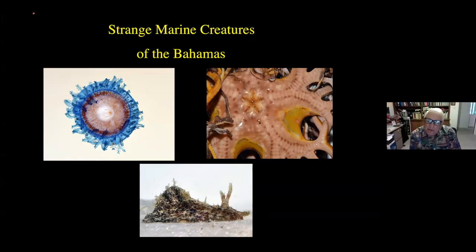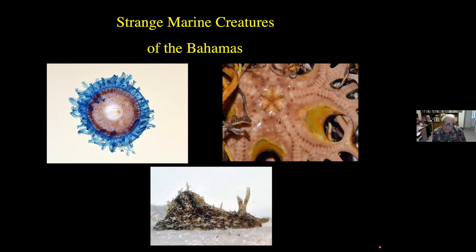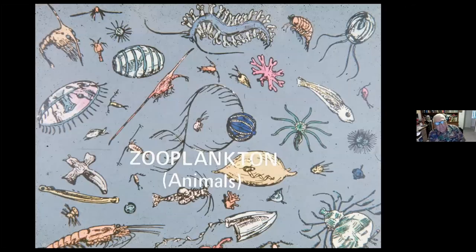I thought we would take a little different tack with this particular program, and that was to take a look at some of the strange marine creatures that we find in the Bahamas. I've been to the Bahamas probably 52 times, and in those times I've discovered many, many unusual creatures. So I thought we'd begin by taking a look at some of the smaller creatures, starting off with zooplankton, the animal creatures, the juveniles of many of the marine forms we'll be seeing later on during the presentation.